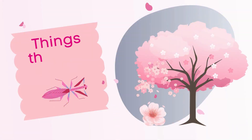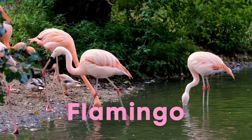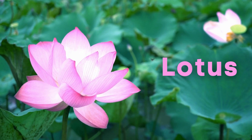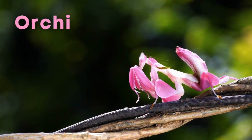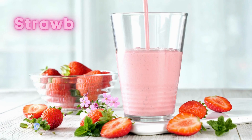Things that are pink: Flamingo. Guava. Lotus. Cherry blossom. Orchid mantis. Strawberry milkshake.